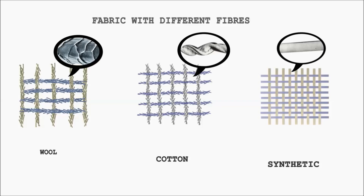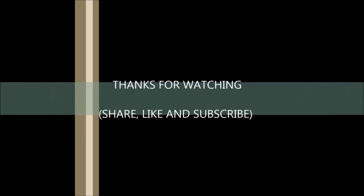So that's it guys, I hope you liked this video. Please comment below and also share this video so others can know about it too.